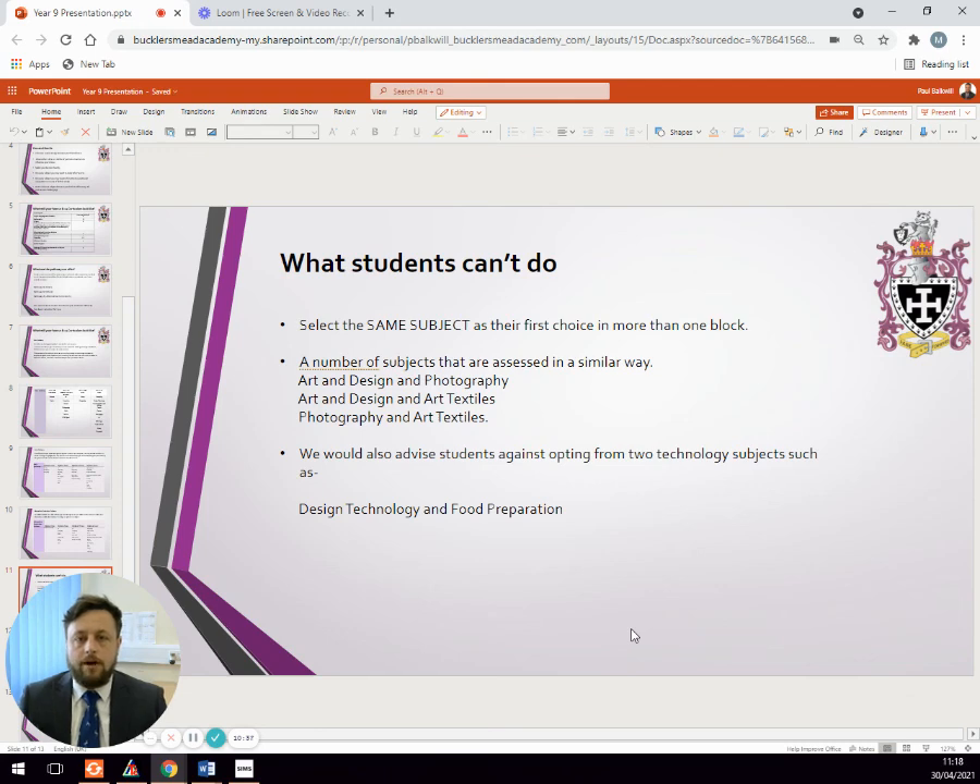Good luck with the options process. I hope this gives you more information about how the GCSE courses will look, the option blocks for your child, and what they need to do moving forward.